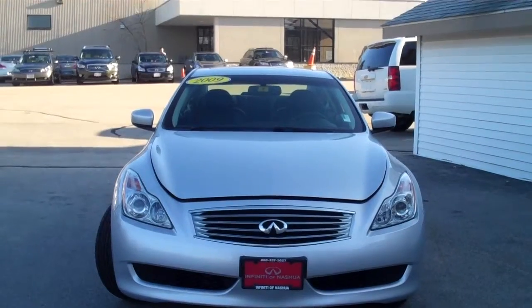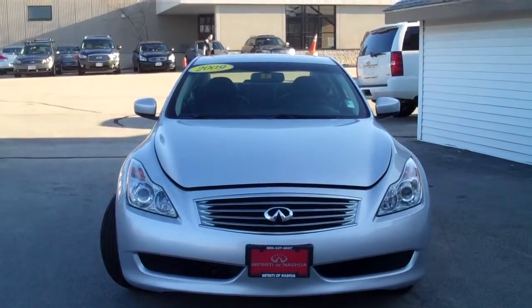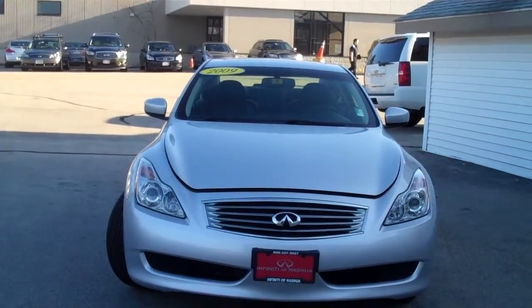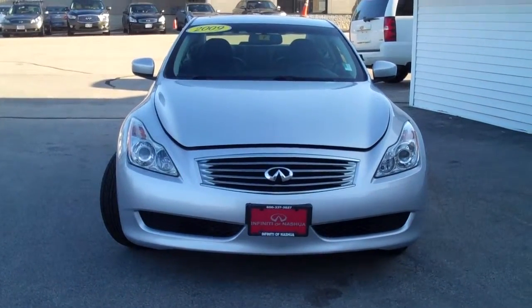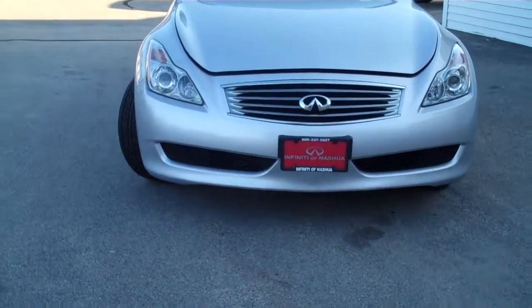Hello folks, my name is Mark Panaris and today I'm going to show you our 2009 Infiniti G37X all-wheel drive sport coupe in liquid platinum with the graphite leather interior with just 38,593 miles. This vehicle is equipped with a premium and the navigation package and is a nice value.